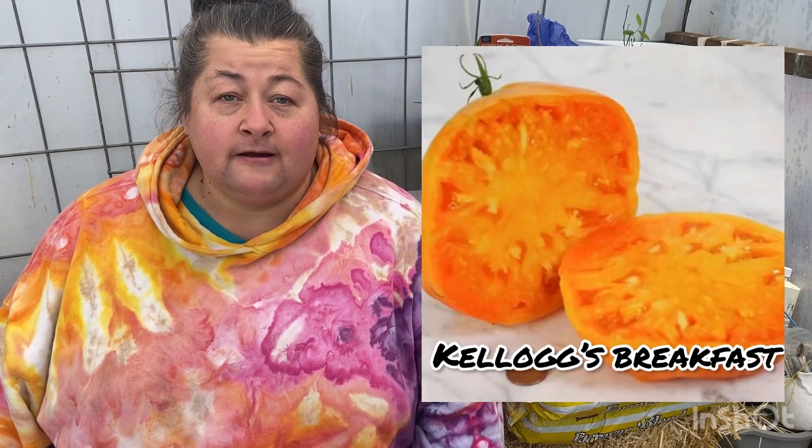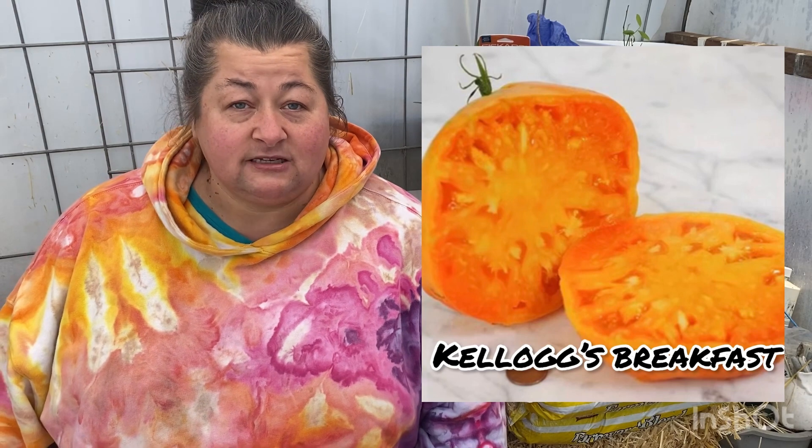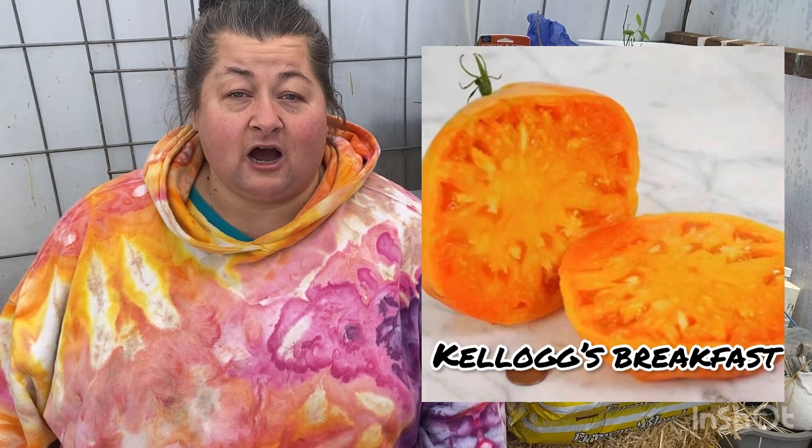The second one is Kellogg's Breakfast, which is a yellow type of beefsteak tomato. It also is really sweet, great for a sandwich or just plain eating — one of my top ones that I'm excited to grow this year. And my all-time favorite is the Paul Robeson, and it is also a beefsteak tomato. All of these are open-pollinated heirloom tomatoes that I'm talking about today.